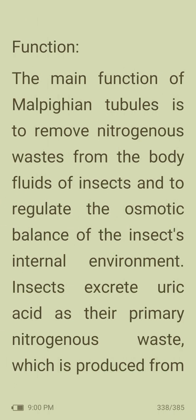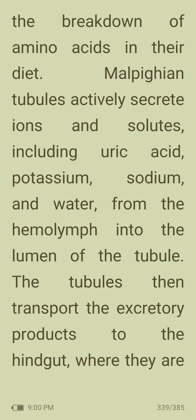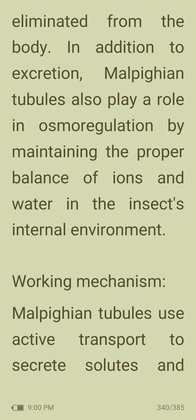The main function of Malpighian tubules is to remove nitrogenous waste from the body fluids of insects and to regulate osmotic balance. Insects excrete uric acid as their primary nitrogenous waste, produced from the breakdown of amino acids. Malpighian tubules actively secrete solutes including uric acid, potassium, sodium and water from the hemolymph into the lumen of the tubule. The tubules then transport excretory products to the hindgut where they are eliminated. Malpighian tubules also play a role in osmoregulation by maintaining the proper balance of ions and water in the insect's internal environment.